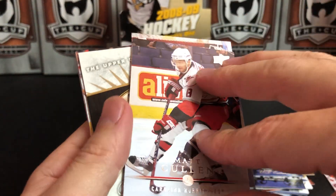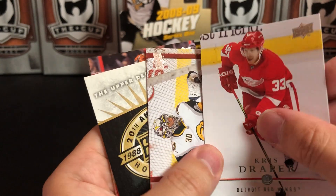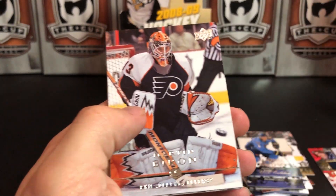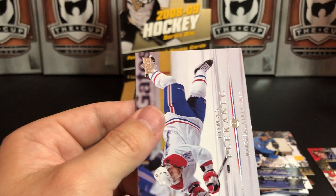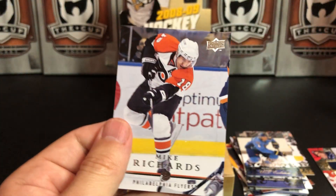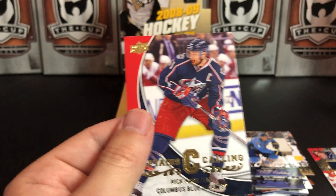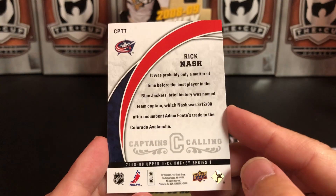Matt Cullen, Chris Draper, Ryan Miller, Marty Biron, Thomas Plekanec flying through the air, Mike Richards, and a Captain's Calling — Rick Nash of the Columbus Blue Jackets.